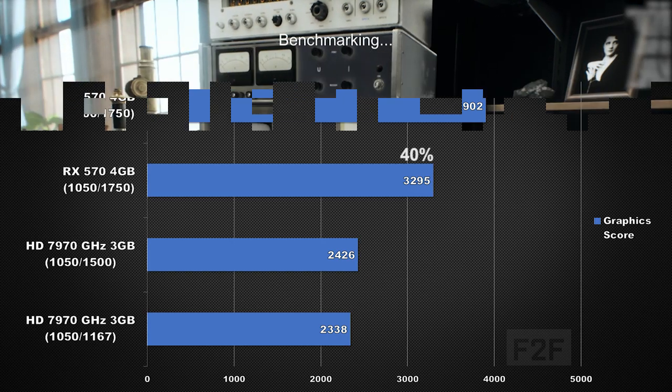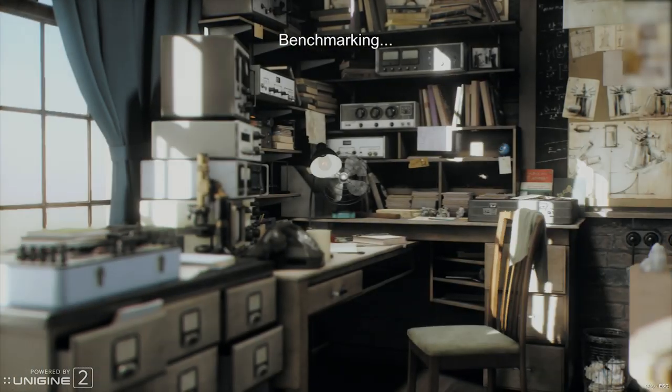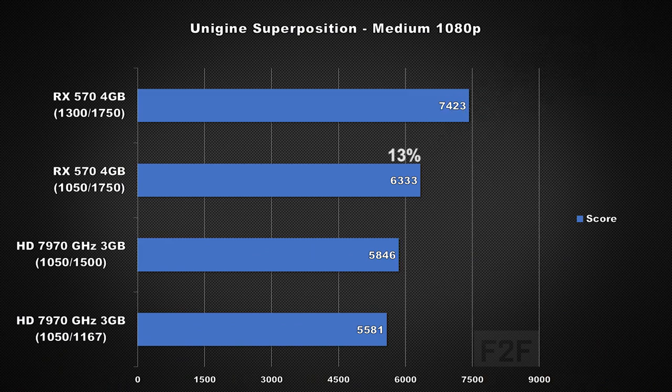Let's jump over to another synthetic benchmark, Unigine Superposition. I chose the medium preset at 1080p. At the same clock speeds, the 570 is only 13% faster, and looking at out-of-the-box clock speeds, the 570 is only 27% faster. This benchmark uses DirectX 11, and its results do not differ a whole lot compared to the DirectX 11 games tested earlier.